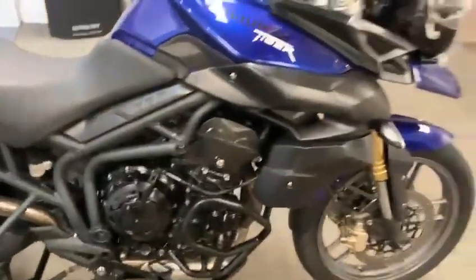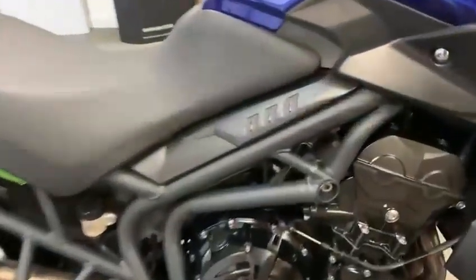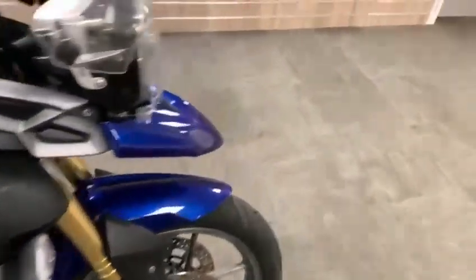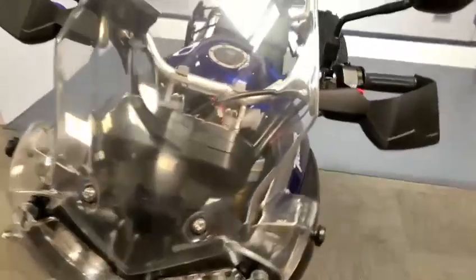Right, today in our showroom is this quite nice Triumph Tiger. This is the 800 model — it's a 13 plate. We've just done 25,000 miles on the clock. This has been valeted, so this is the last video that we do around the bike.